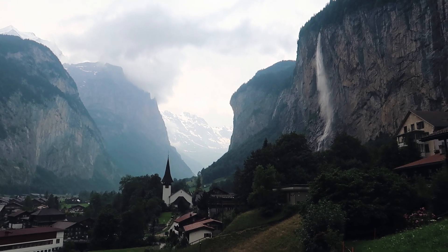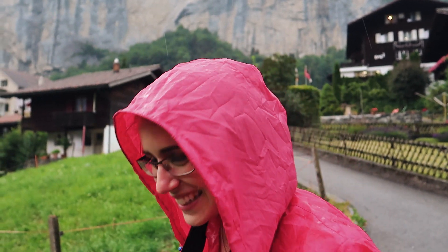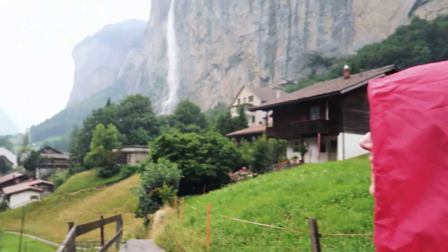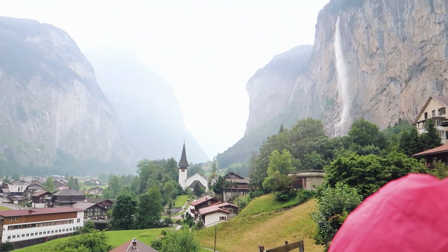We've come back down to Lauterbrunnen to get that picture. Was it worth it, Melissa, in the rain? Yeah. I'm not sure I agree, but... it is a pretty incredible valley.